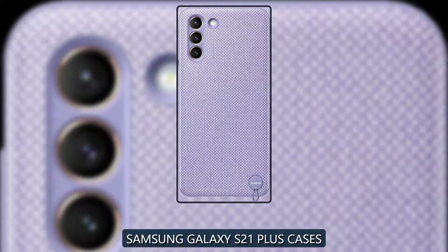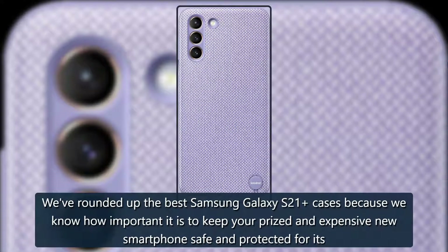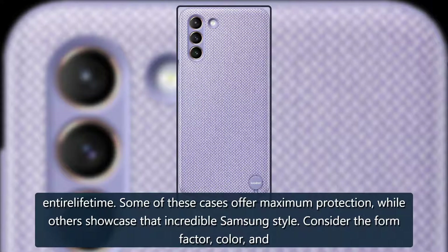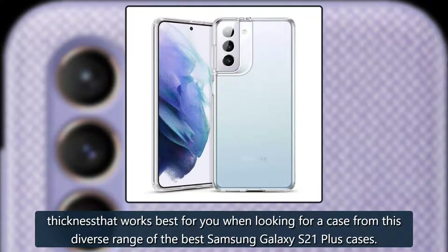Best Samsung Galaxy S21 Plus Cases — Android Central 2021. We've rounded out the best Samsung Galaxy S21 cases because we know how important it is to keep your prized and expensive new smartphone safe and protected for its entire lifetime. Some of these cases offer maximum protection, while others showcase that incredible Samsung style. Consider the form factor, color, and thickness that works best for you when looking for a case from this diverse range of the best Samsung Galaxy S21 Plus cases.